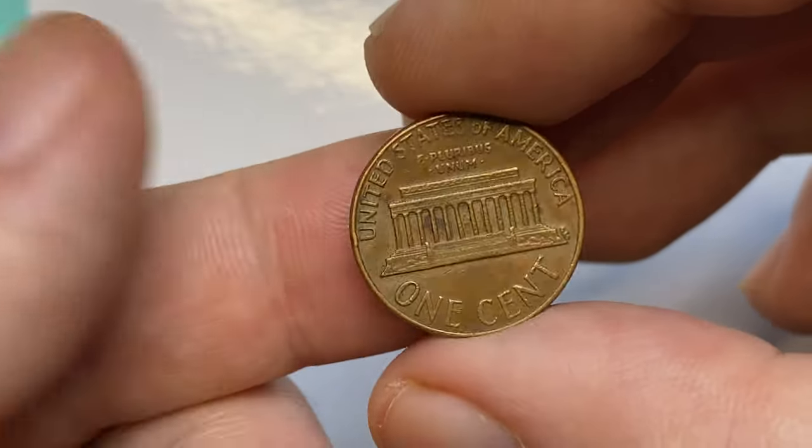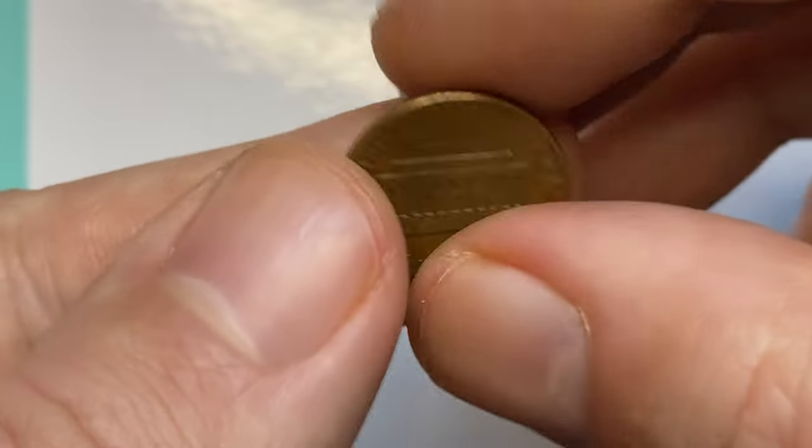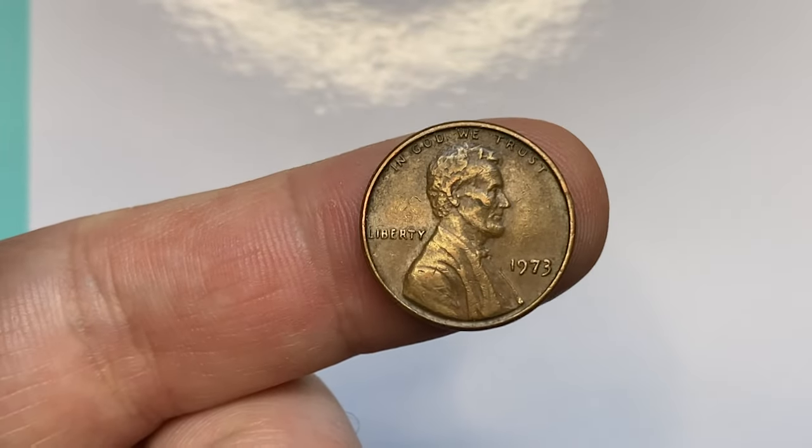What's up guys! This is a 1973 Lincoln cent in brown circulated condition. A very fine specimen with faded, slightly tarnished surfaces.